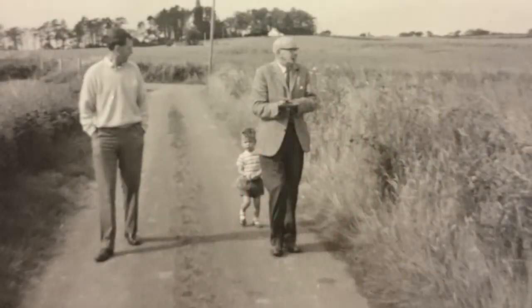That's me with my father and grandfather in the lane approaching our farm. I was a couple of years old then, still in nappies or they bought me very oversized shorts. My grandfather always dressed like that — that's him relaxed on a weekend. There's barley growing in those fields, and in the distance you'll see the spire of a church.